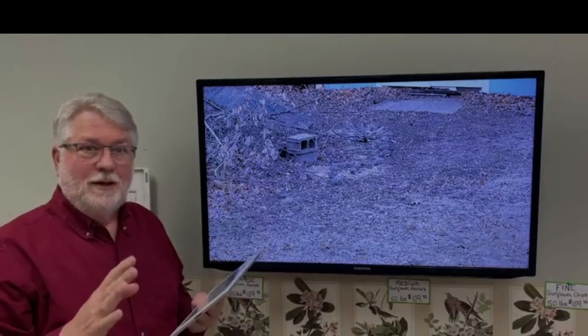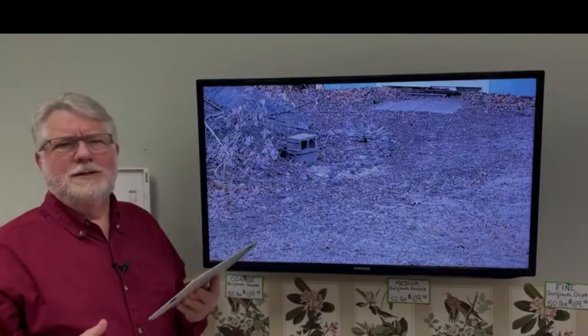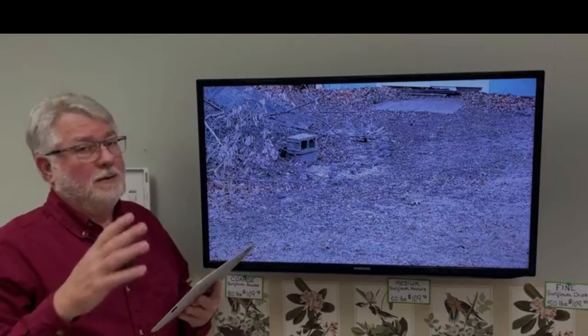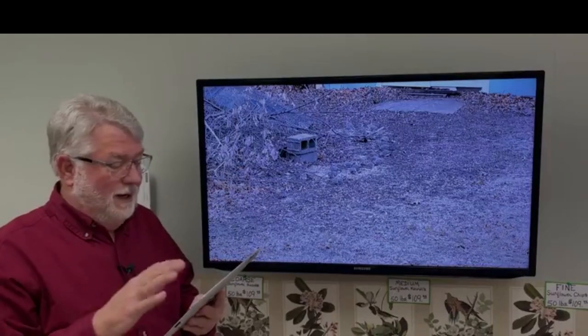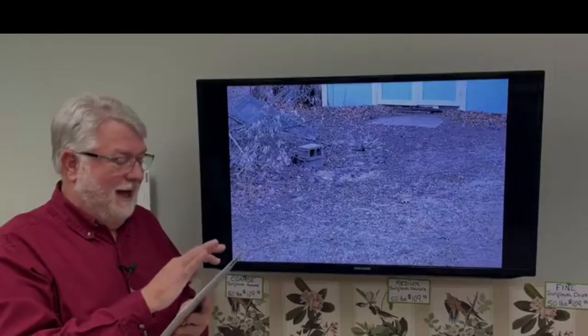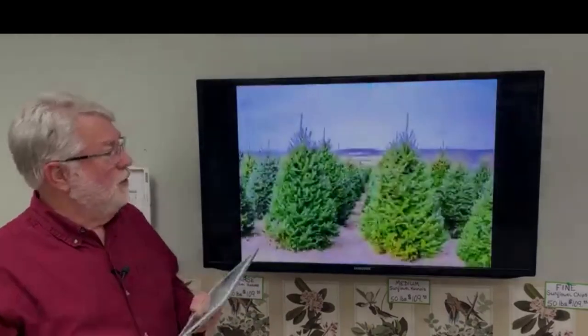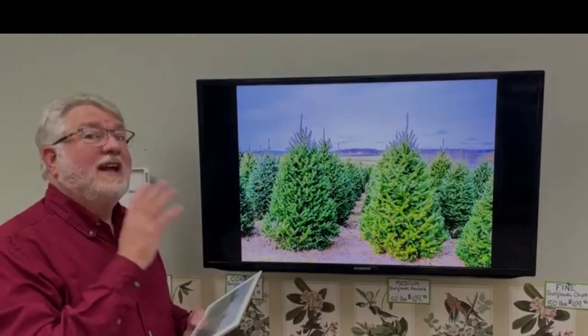This time of year, people say they don't have a lot of stuff to build a brush pile with. But for those of you who have a live Christmas tree in your house right now, that is a fantastic brush pile.